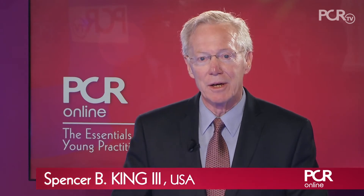I'm Spencer King here at EuroPCR 2017. We've been working with young operators and young practitioners of interventional cardiology. I'm joined today by two of my colleagues, Salvatore Bugaleta from Barcelona and Ahmad Gamaz from London, and we want to talk about cardiogenic shock.